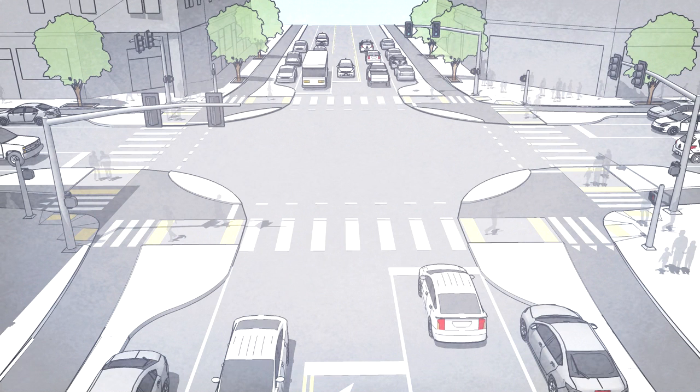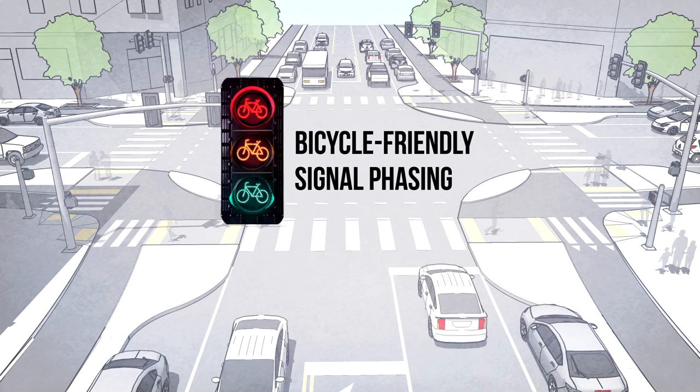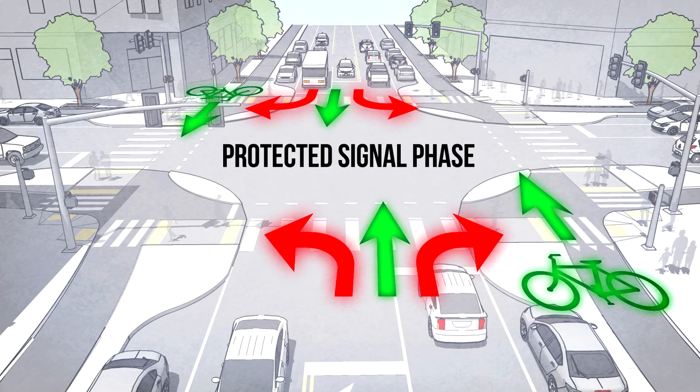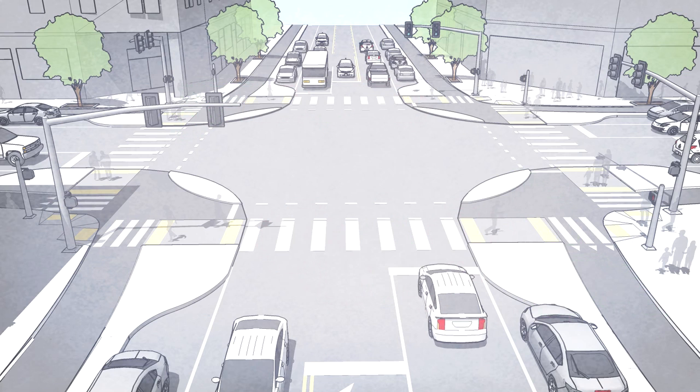The last element of a protected intersection is the use of bicycle-specific signals and bicycle-friendly signal phasing. Just as important as the physical design is the use of signals to control how and when different people can proceed. At its most secure, a protected signal phase for bicyclists will use red signals to prevent any conflicting car turning movements — there is no risk of right or left hooks from cars when they are prohibited from turning while bicyclists are traveling through.